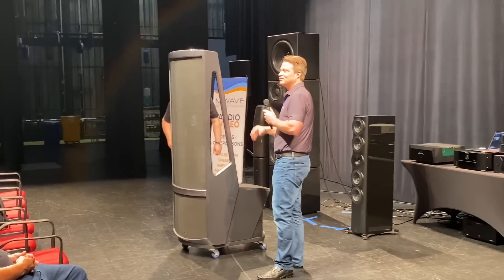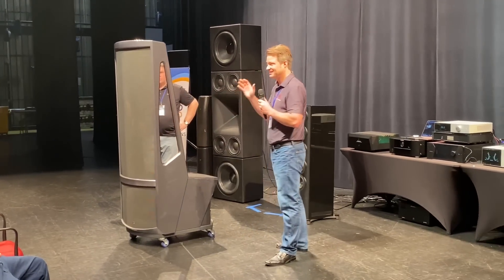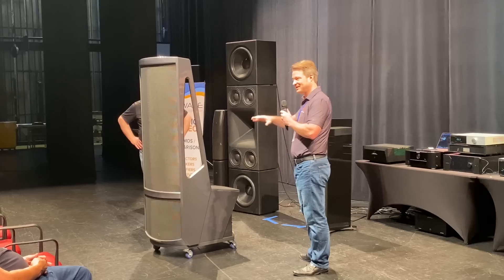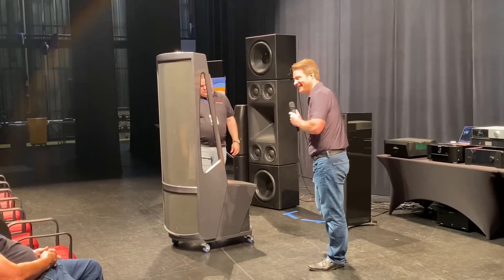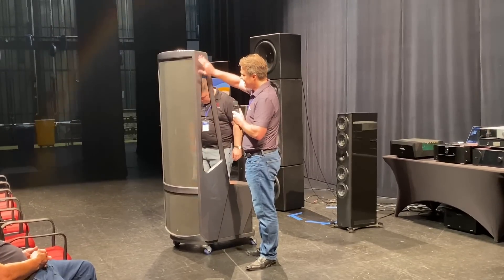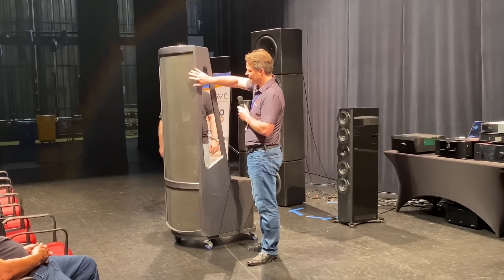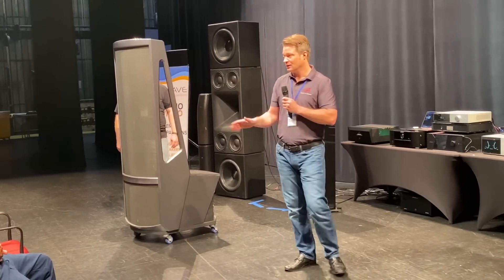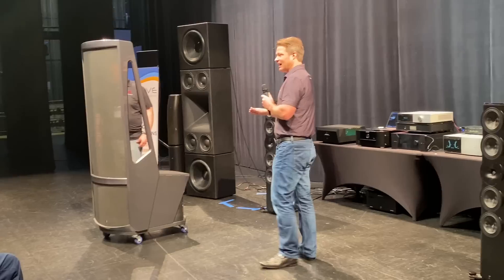If you are in a more permanent situation, of course we give you some excellent spikes as well. The first highlight of this loudspeaker is that it is, to date, the largest electrostatic panel we have ever built in the history of Martin Logan at any price point.